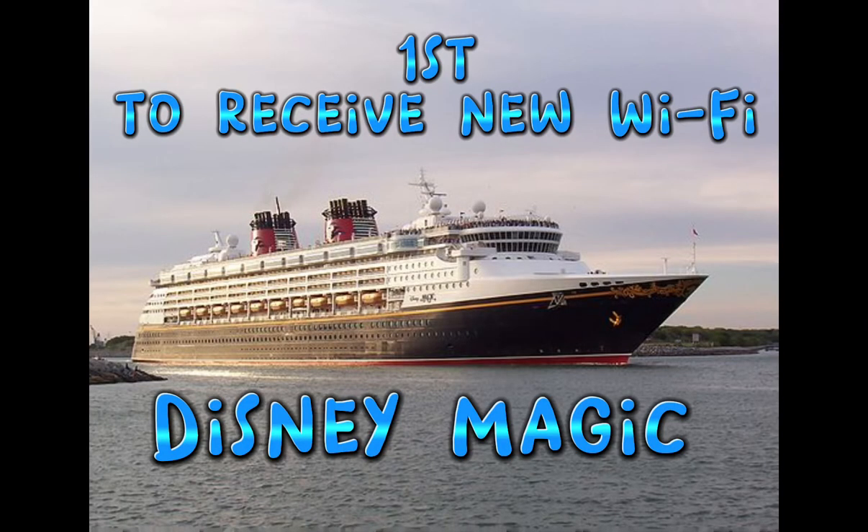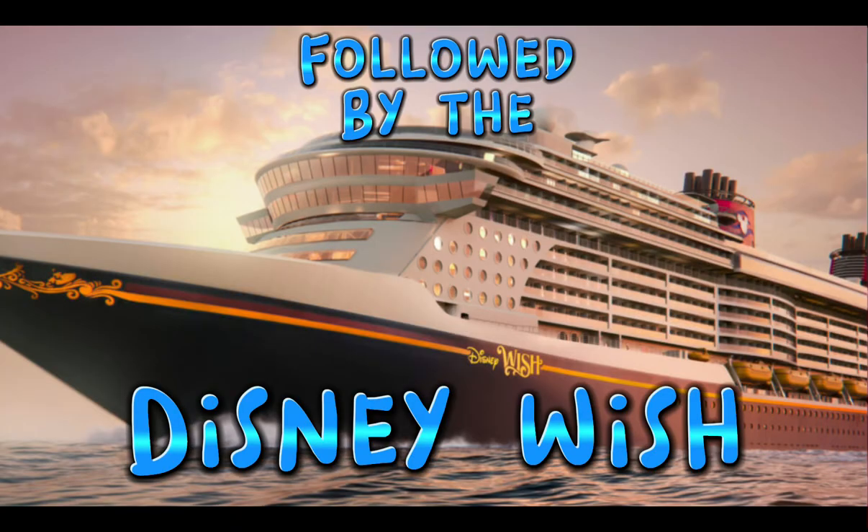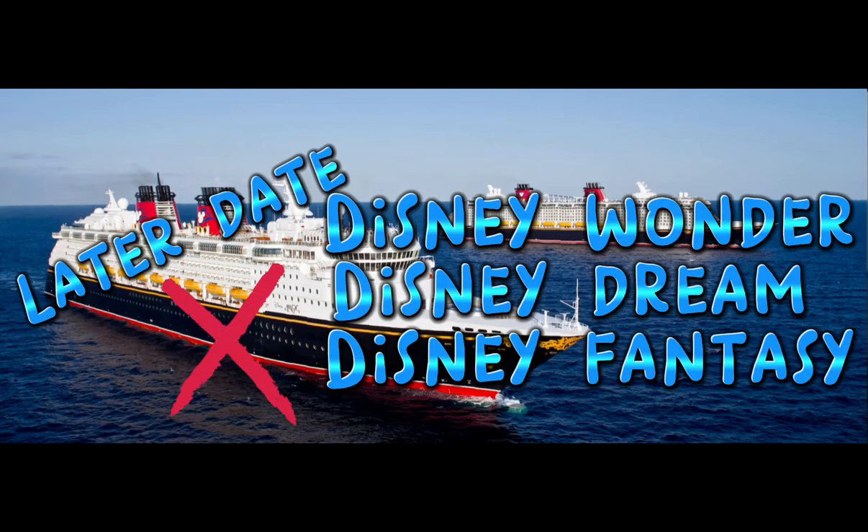If you're wondering what ships have the new Wi-Fi pricing, the first one to have gotten it was the Disney Magic. It was then followed by the Disney Wish on its maiden voyage in July. If you are sailing on one of the other ships — the Disney Fantasy, the Disney Dream, or the Disney Wonder — you'll have to check back, as they will have it but at a later date. Please check with the cruise line to see if they've gotten it when you get on board.